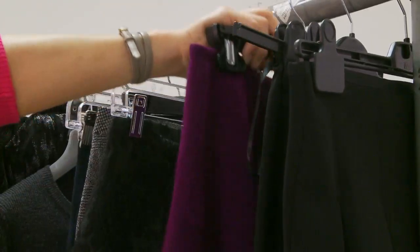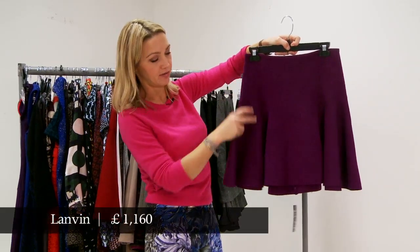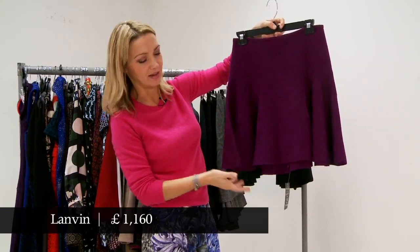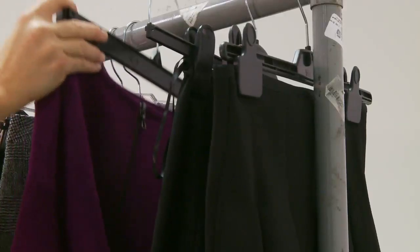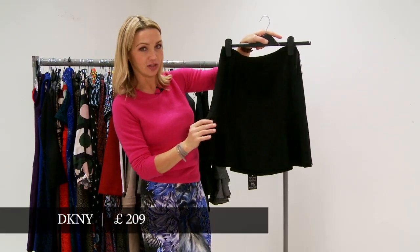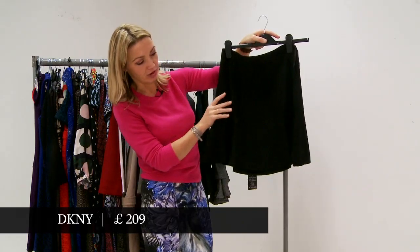This one here is a similar shape but kind of softer — not so tight over the hips, but a lovely kind of flippy skater number, and I just love this colour. This is Long Vint. This one here is DKNY and I think if this shape suits you, this is a very good version of it and one which would be a really serviceable long runner in your wardrobe.